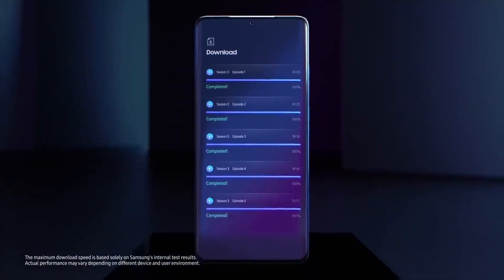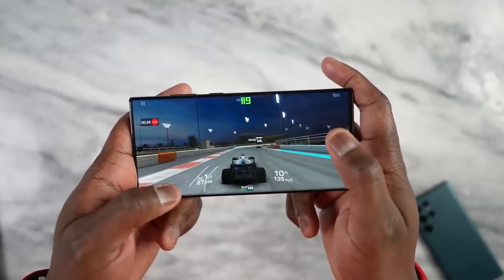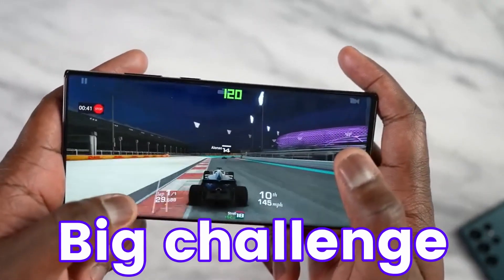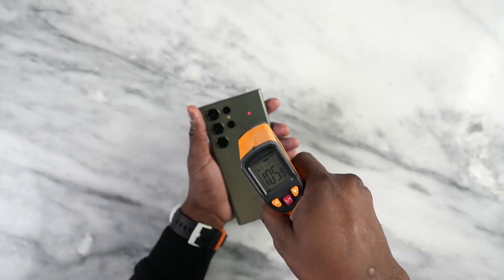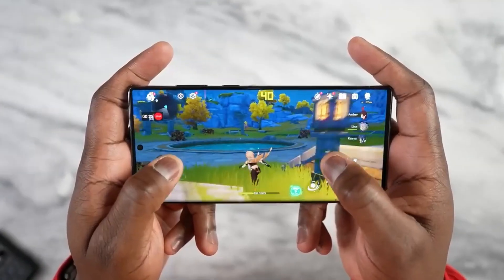The Exynos 2400 will be based on a 4nm process with a focus on low-power performance. There is a big challenge for Samsung, as they need to control the power consumption and thermal issues while giving optimum performance with power efficiency.